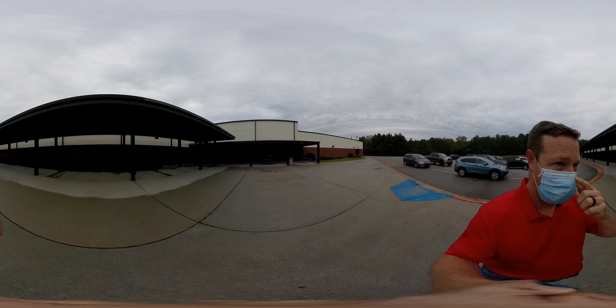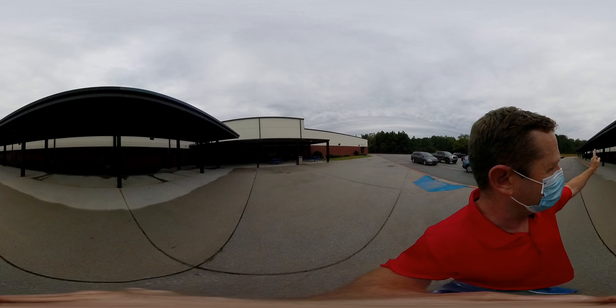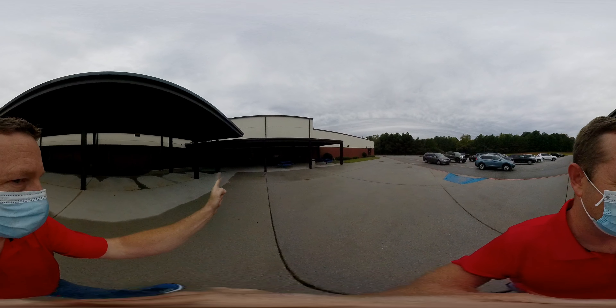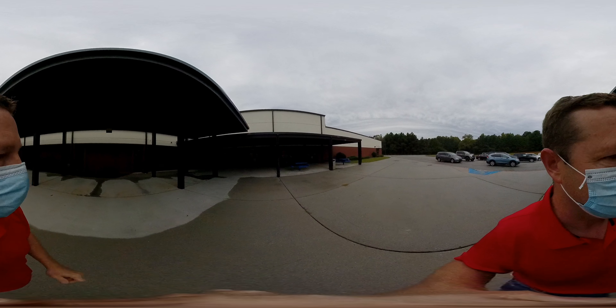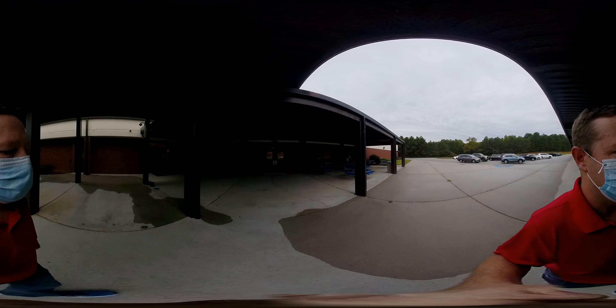When you come in, if you're a kindergartner, first, or second grader, you're going to go into these doors over here. If you're a third grader you're going to walk down to the end of the hallway, and if you're in fourth or fifth you're going to go through these doors and go to your hallways. Don't worry — there'll be teachers out here to tell you which way to go if you're confused.